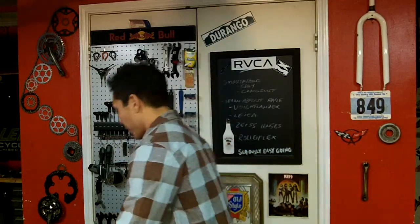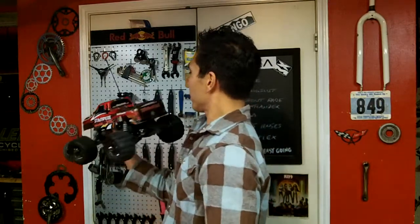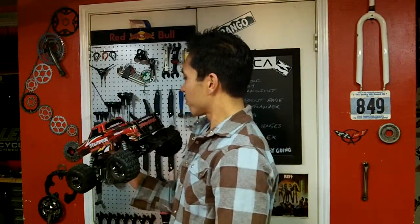I have a remote control car I found yesterday. This right here is a Texas Stampede, capable of going about 50 miles an hour with the correct battery, but with normal batteries it goes about 30 miles an hour. $30 find — probably could sell it for $300 on eBay, easily.